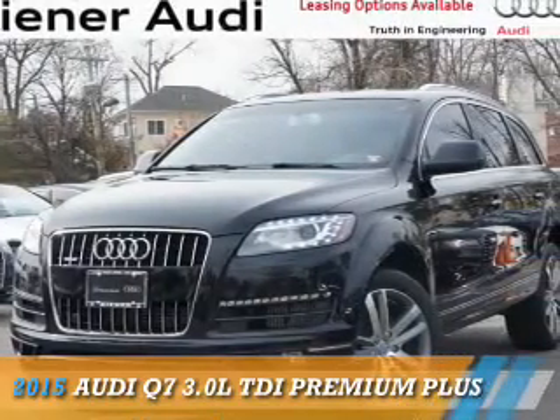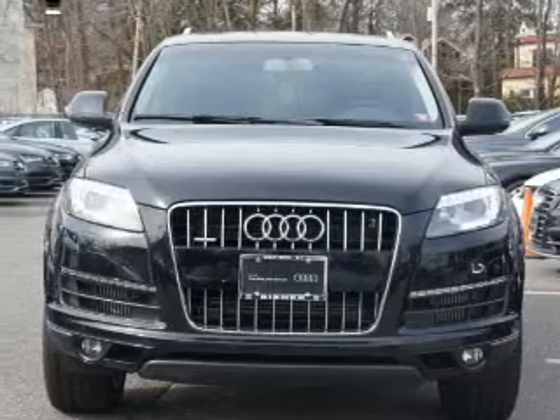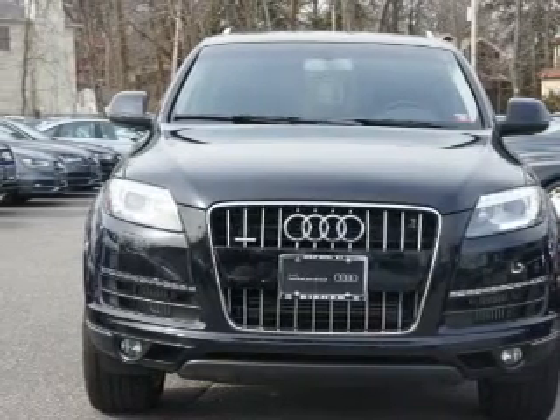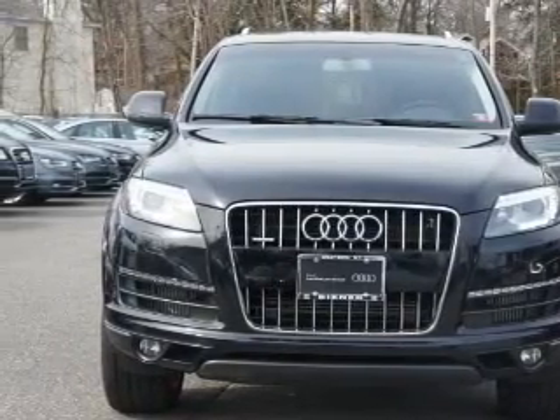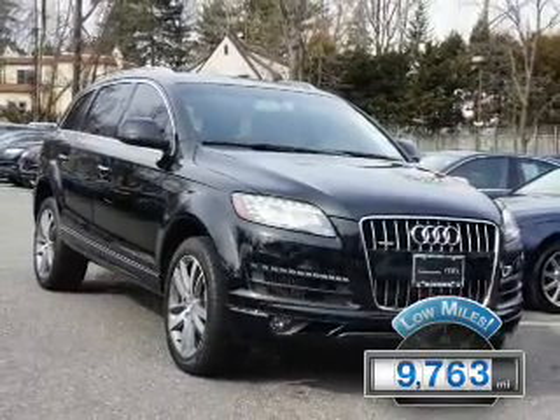Presenting the 2015 Audi Q7. It's powered by all-wheel drive, a 3-liter, 6-cylinder engine, and an automatic transmission. With fewer than 10,000 miles, this vehicle is like new.